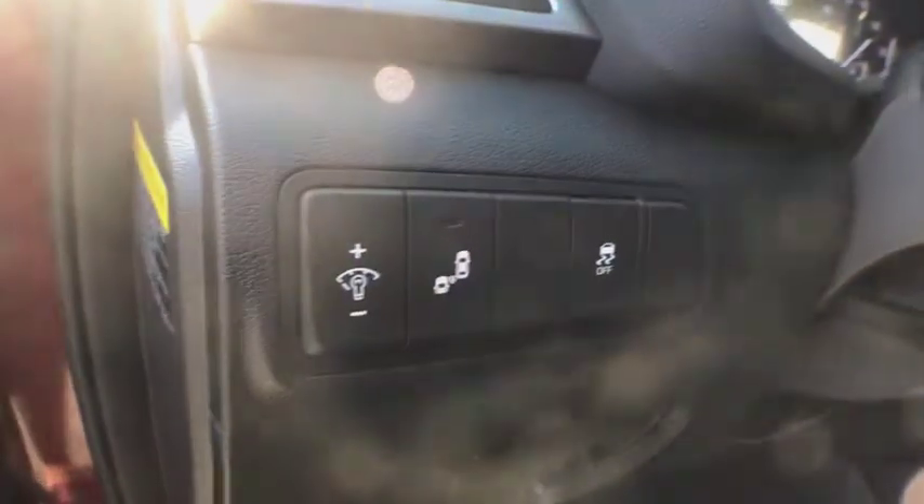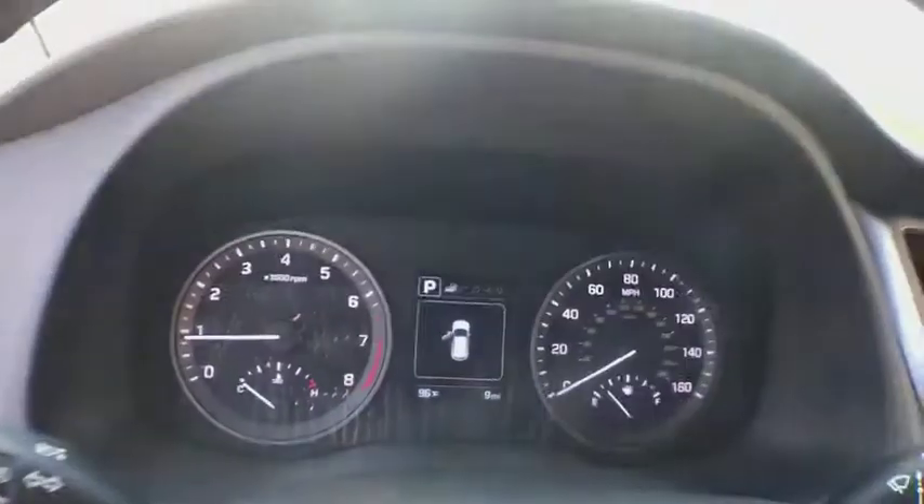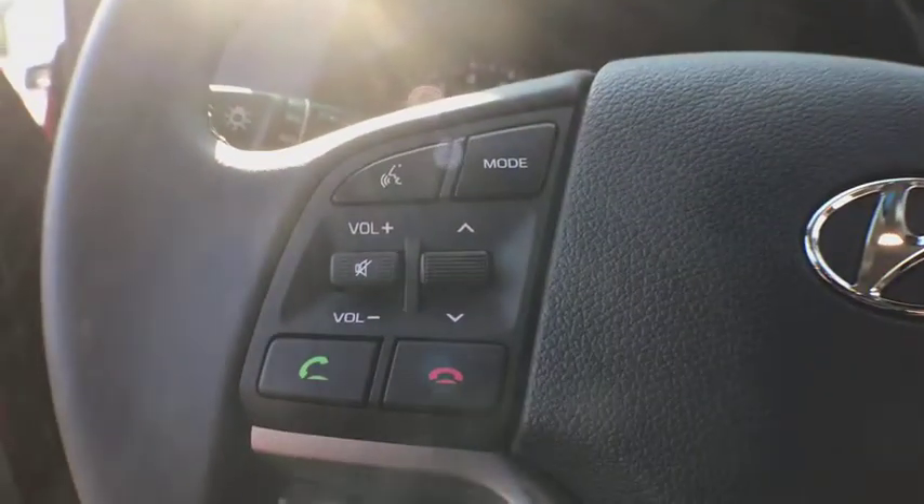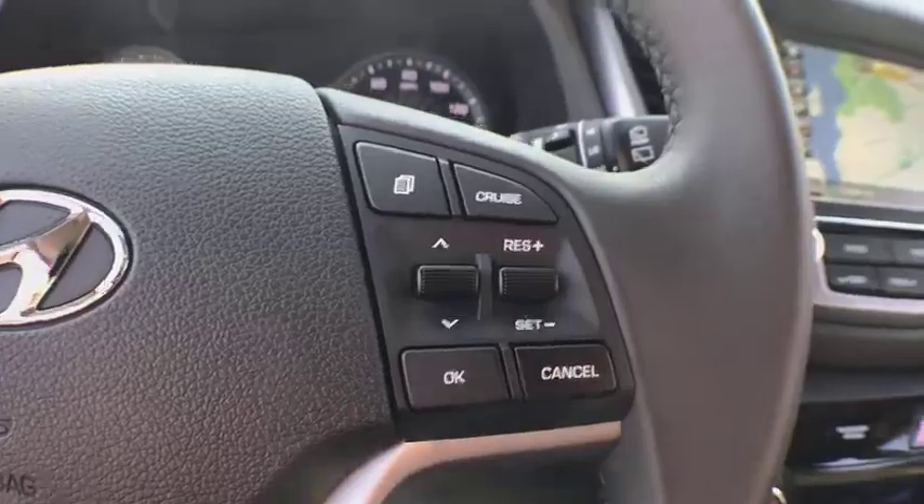Stability control. Bluetooth. Leather wrapped steering wheel. Power steering. Adjustable steering wheel. Cruise control. Keyless start. Auto dimming rear view mirror. Four wheel disc brakes. Aluminum wheels.